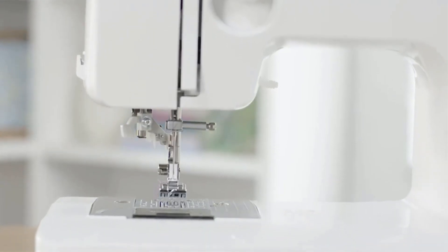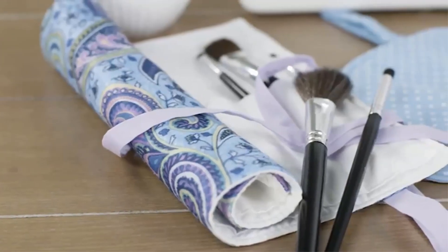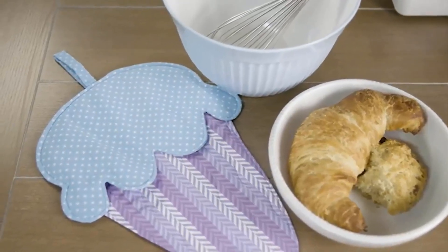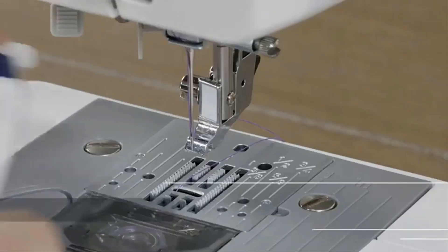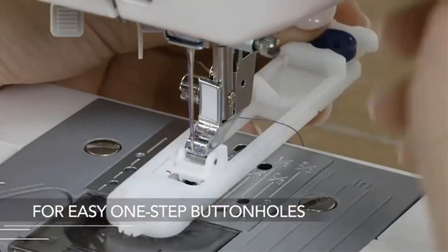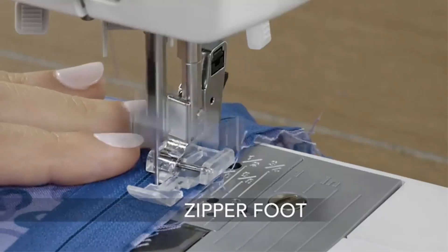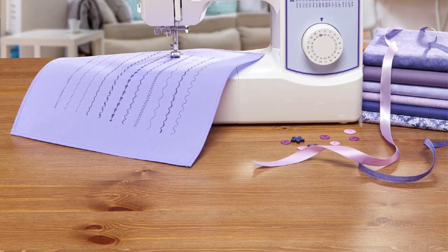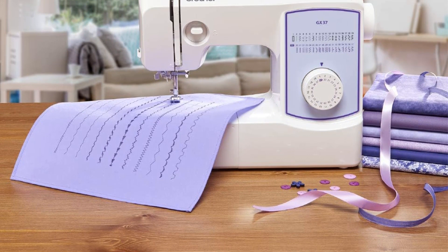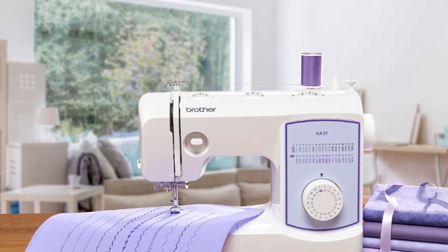The automatic needle threader and jam-resistant drop-in-top bobbin make threading and setting up the machine a breeze. In terms of accessories, the GX37 comes with 6 sewing feet, a needle set, bobbins, an instructional DVD, a manual, and more to enhance your sewing experience. The sewing machine's versatile free arm allows for ease of use and adaptability, making it suitable for users ranging from beginners to advanced sewists.